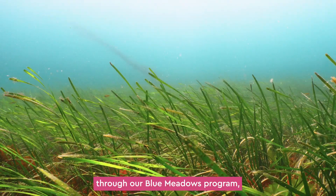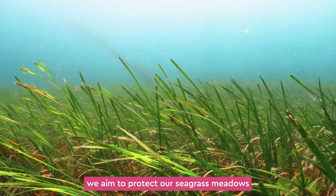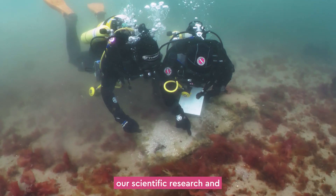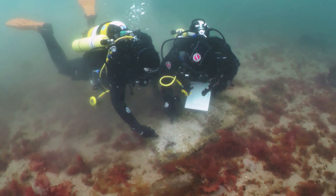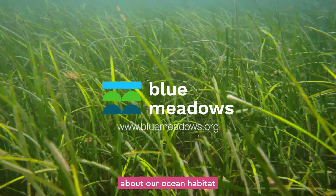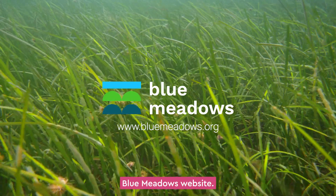Through our Blue Meadows programme we aim to protect our seagrass meadows with our community engagement, our scientific research and our conservation efforts. If you'd like to find out more about our ocean habitat restoration work, please visit the Blue Meadows website.